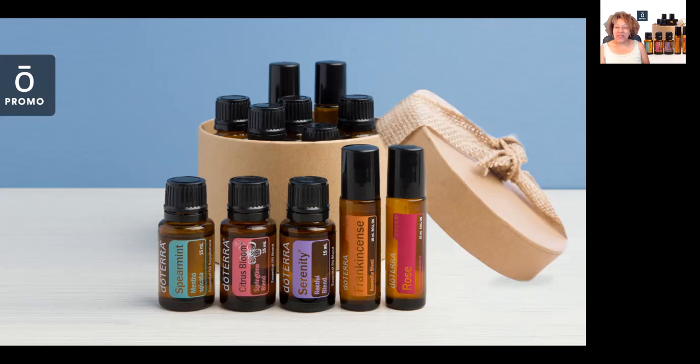Today's announced oil is the 15ml doTERRA Serenity Restful Blend. You'll also get a 15ml Spearmint oil, the 15ml Citrus Bloom — which is awesome because it's a limited-time offer and not always available — the 10ml doTERRA Frankincense Touch roller, and the 10ml Rose Touch roller, plus seven mystery oils. The great thing about this box is that you'll only have to pay for shipping once.